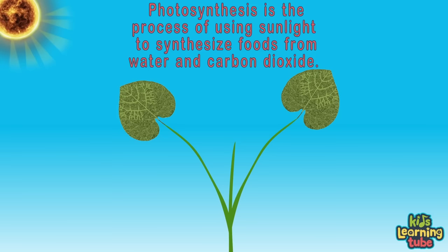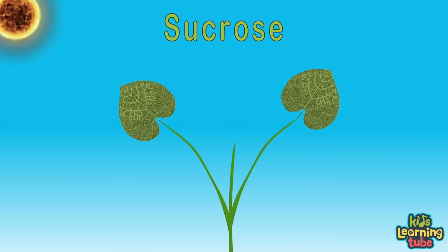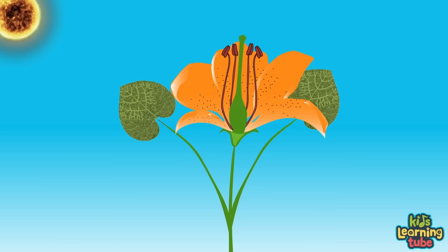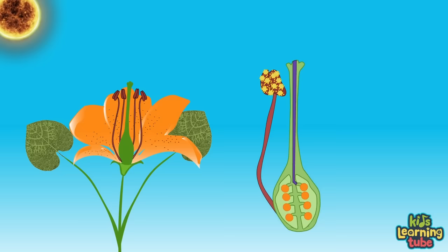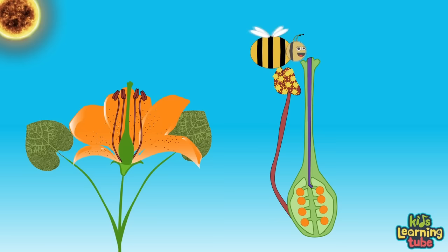The new sprout no longer needs to feed off the endosperm — now it can create its own food from sunlight. This process is called photosynthesis. Photosynthesis is the process of using sunlight to synthesize foods from water and carbon dioxide. This sugar food is called glucose and fructose, both converted by the plant into sucrose. The sucrose is the food that helps the plant grow and thrive, transferred through the phloem throughout the plant.